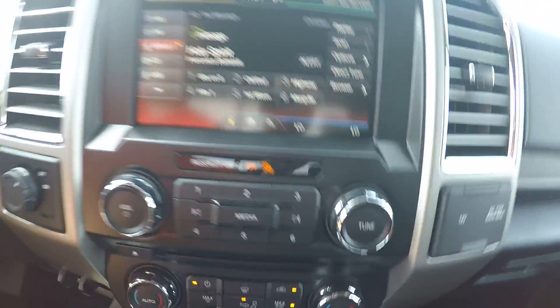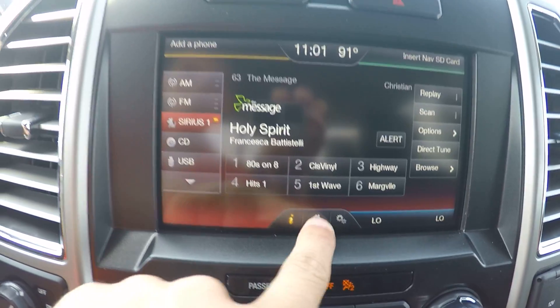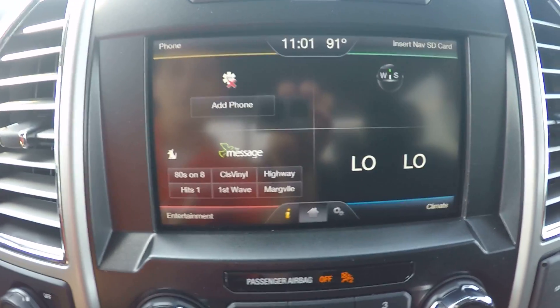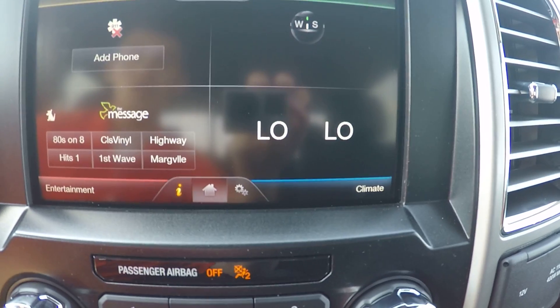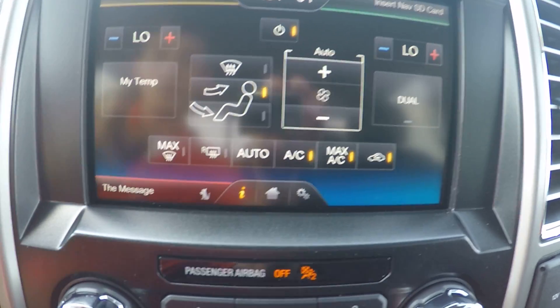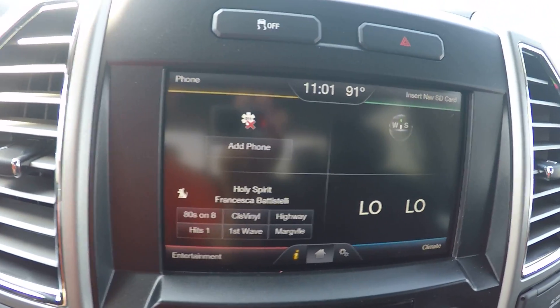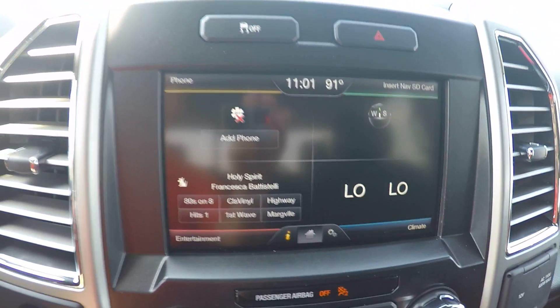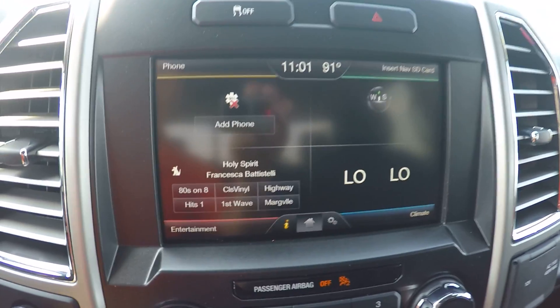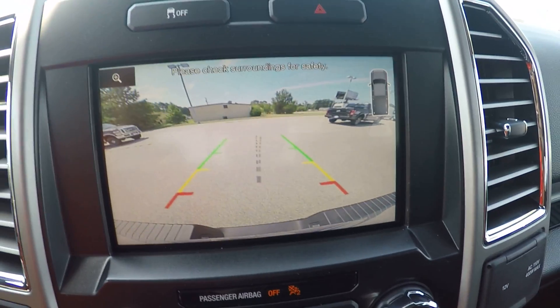It is equipped with your eight-inch MyFord Touch touchscreen radio with AM, FM, and satellite radio. You can control all of your climate controls from there at your dash as well, and you can pair your phone to the truck to talk on the phone, send text messages, and also listen to your music wirelessly right off your phone through your truck radio.